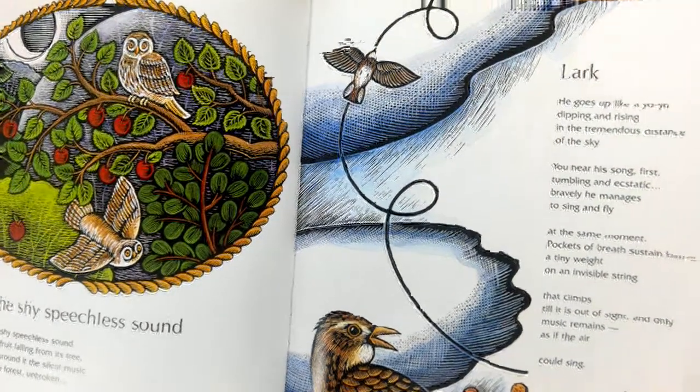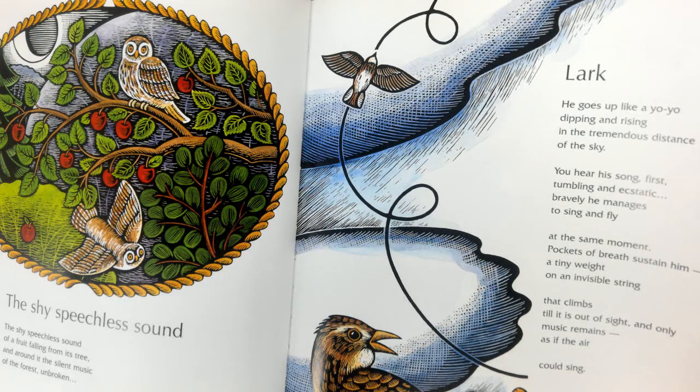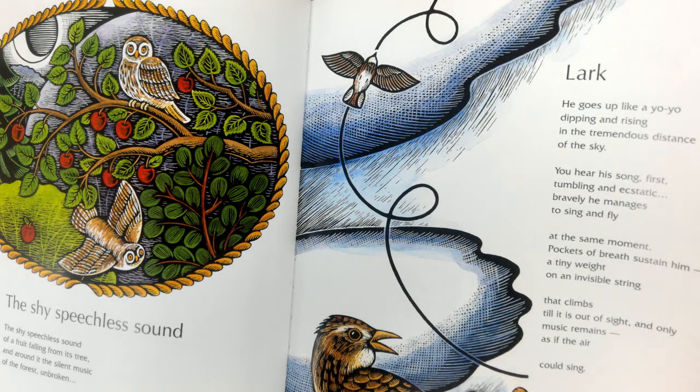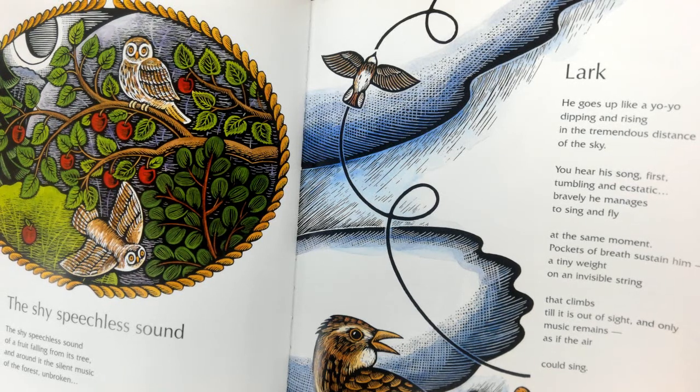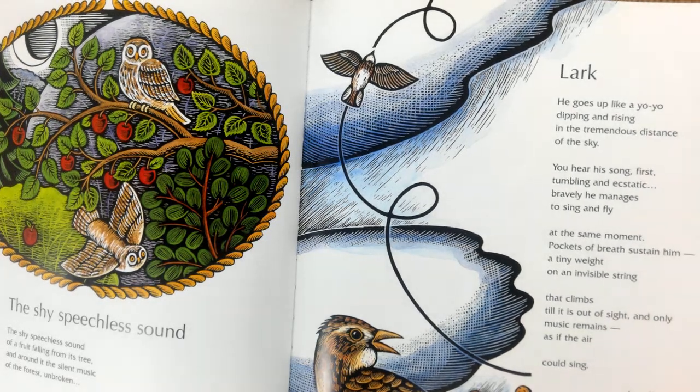Lark. He goes up like a yo-yo, dipping and rising in the tremendous distance of the sky. You hear his song first, tumbling and escalating bravely, and he manages to sing and fly at the same moment. Pockets of breath sustain him, a tiny weight on an invisible string that climbs till it is out of sight and only music remains, as if the air could sing. — Jean Kenward.